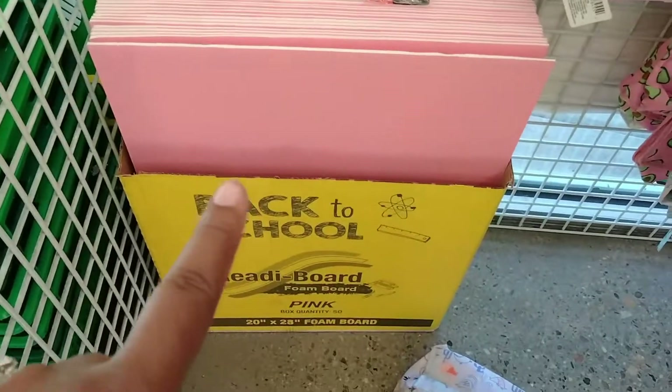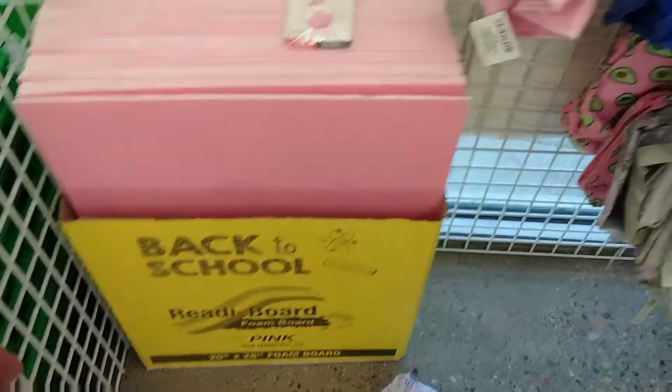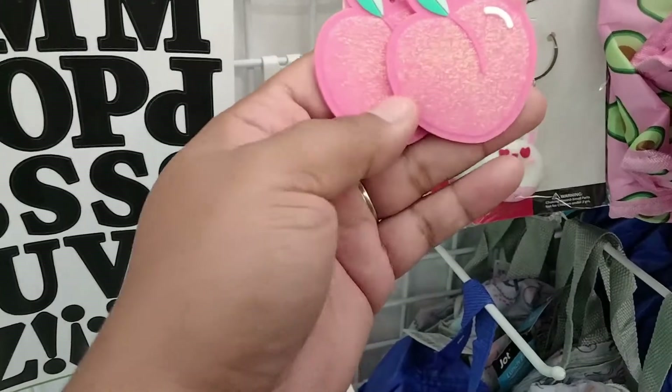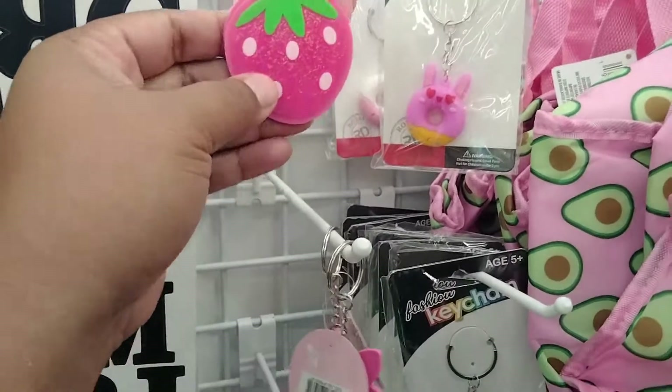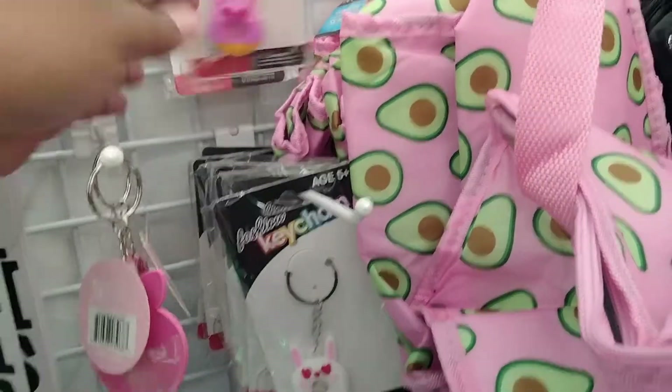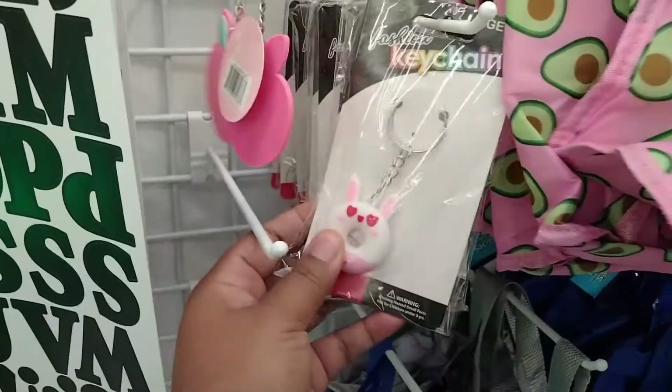These new pink foam boards and then these little cute things for their backpacks — the strawberry one, this unicorn one, or like a donut — and this white one.